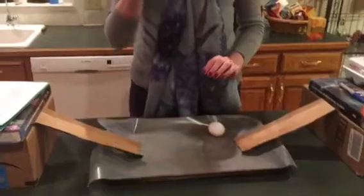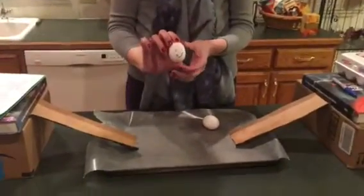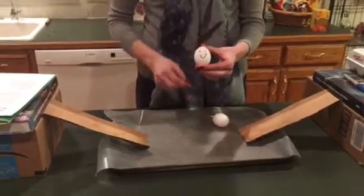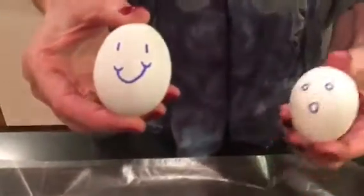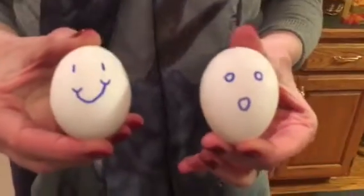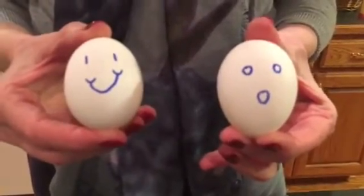We're going to be using two eggs. This is our first egg here — I have drawn a nice little smiley face on him. And then our other egg is going to be the one that gets hit, and he doesn't have a smiley face.